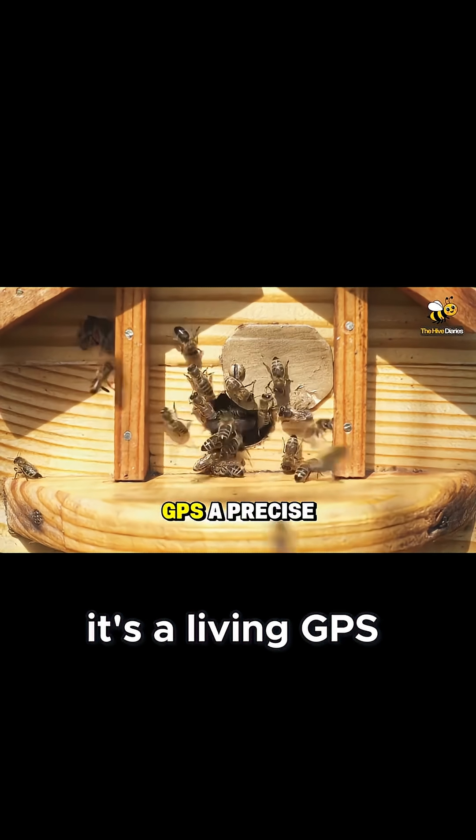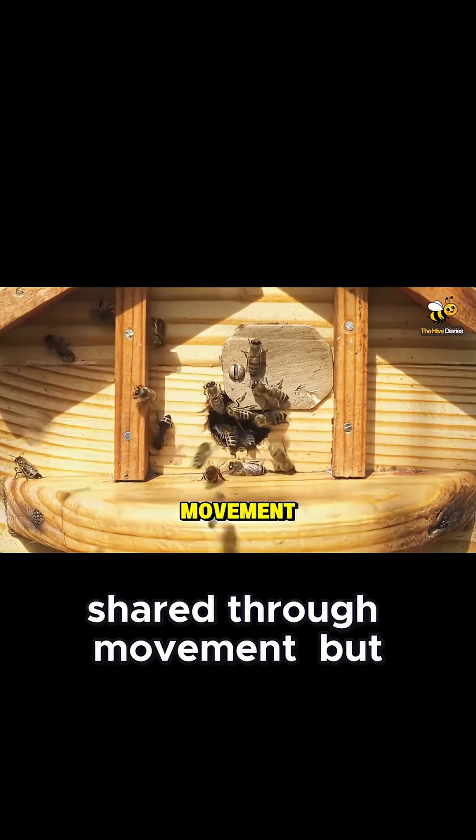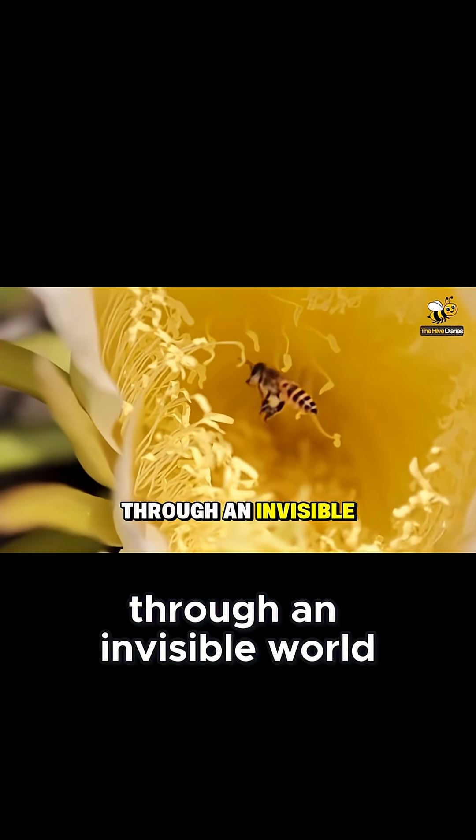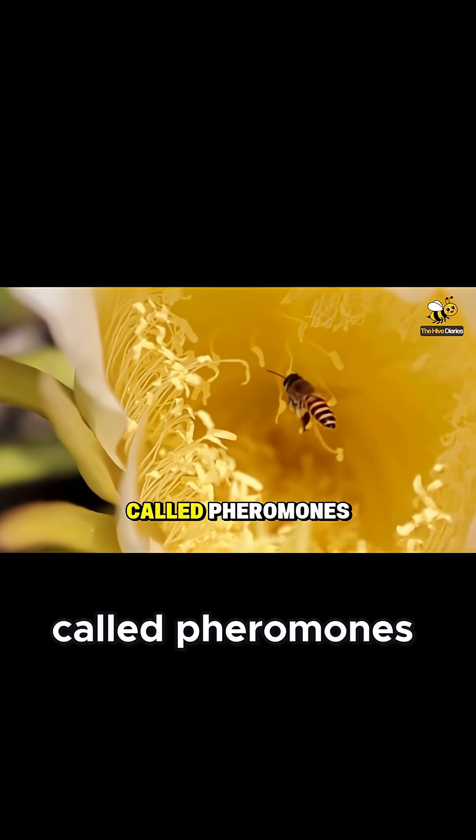It's a living GPS, a precise map shared through movement. But their language doesn't stop there. Bees also communicate through an invisible world of chemical signals called pheromones.